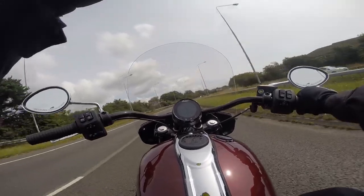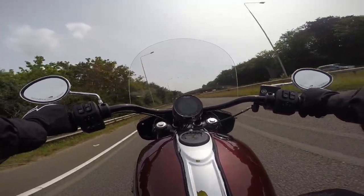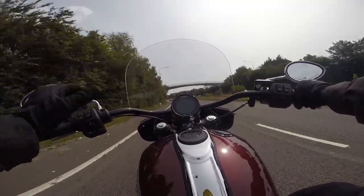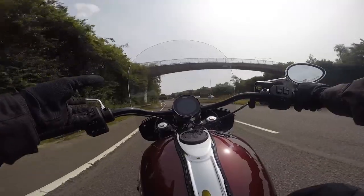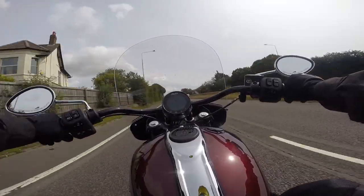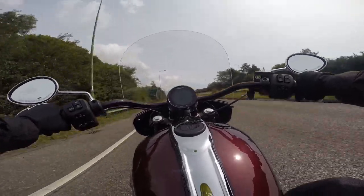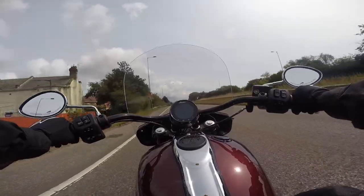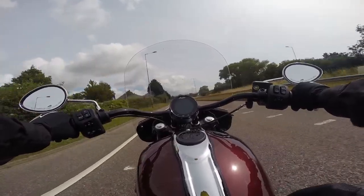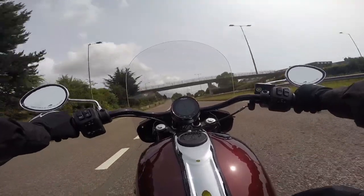The transmission feels like an old cruiser — clunk, clunk, clunk. It has self-cancelling indicators, which is neat. It's interesting the technology they've poured into this, because most of the time American bikes don't really offer the technology that European or Japanese bikes offer. But this is offering a bit of technology. No traction control, but you've got rider modes that affect the throttle response.